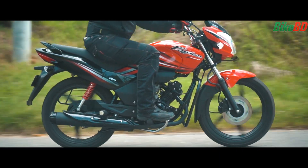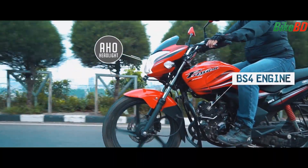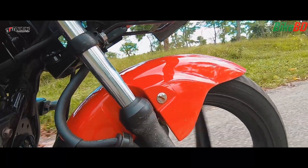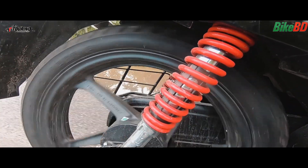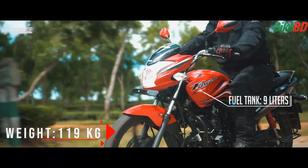The safety feature is a side stand indicator. The Hero Passion X Pro has a BS4 engine, tubeless tires, telescopic fork, and a 5-step adjustable dual-spring rear suspension. The fuel tank capacity is about 9 liters.